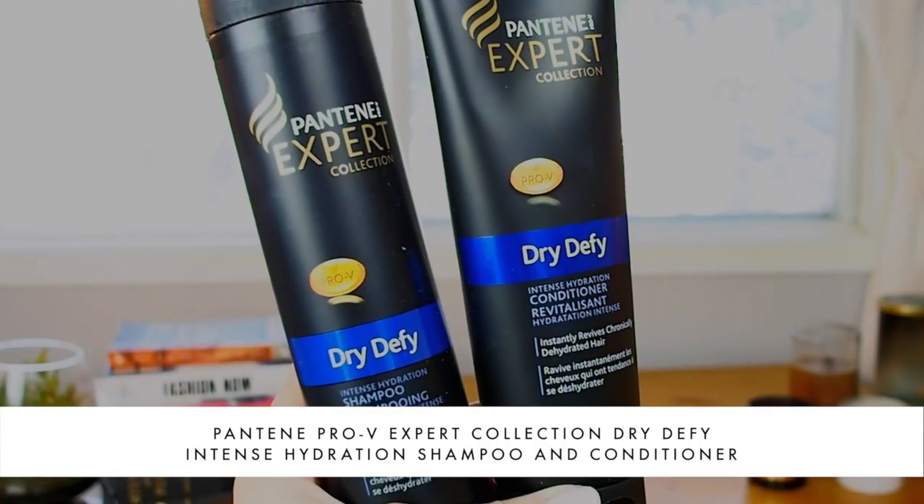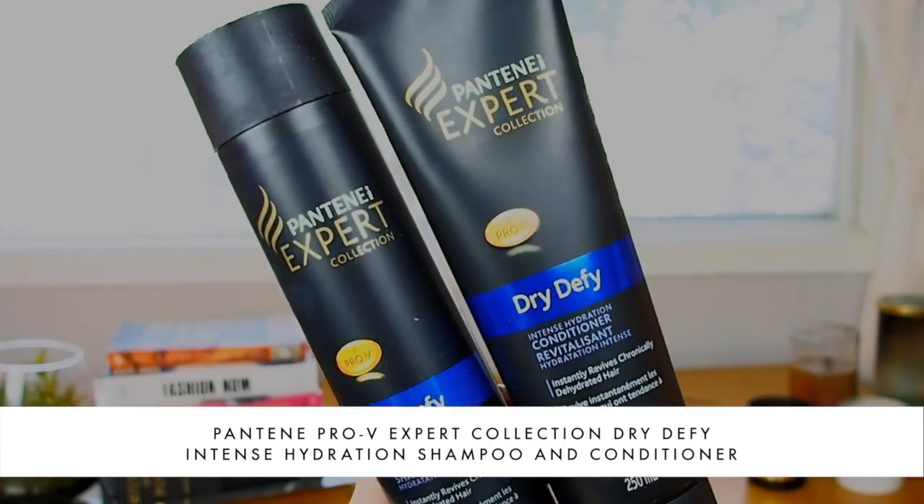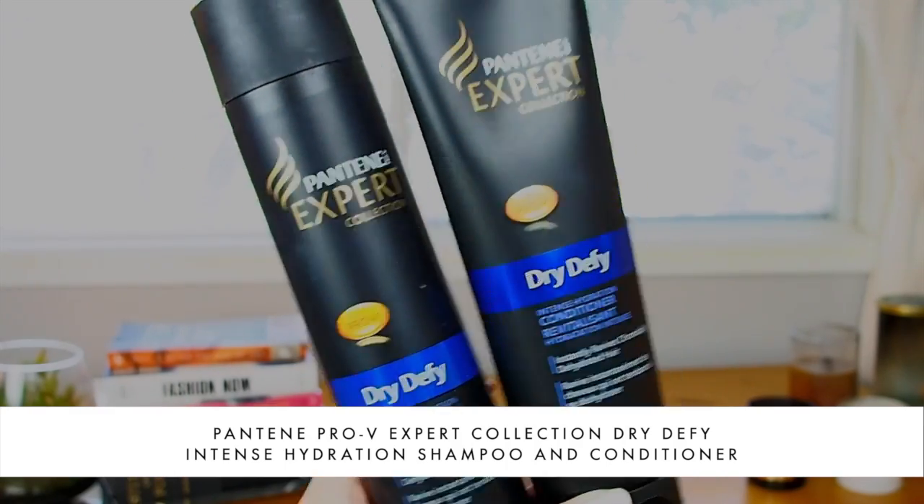You might notice that my hair is slightly damp — I had a shower before filming and used the shampoo and conditioner I was sent in the box this week. These are the Pantene Pro-V Expert Collection Dry Defy Shampoo and Conditioner, which are supposed to replenish moisture and hydration that you might have lost through heat styling or environmental factors. The shampoo is also supposed to reduce frizz and help your hair stay a lot softer.